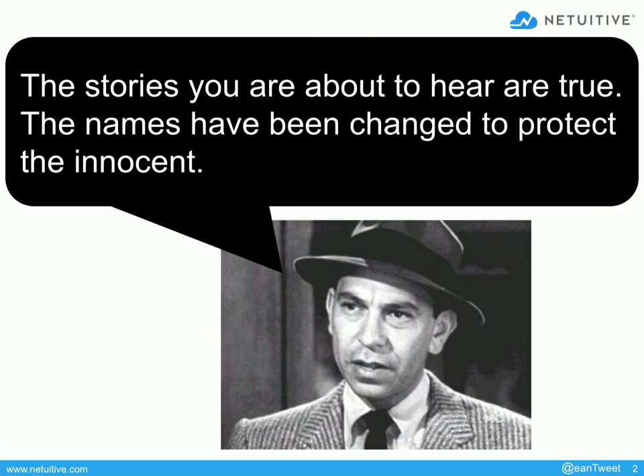First, though, everything I'm going to show you is real data — data from people I've worked with over the years, and it's been anonymized. I don't know how many of you recognize this picture — it's Joe Friday. Do you remember the television show Dragnet? I've been debating whether I should ditch this slide because it shows my age. But anyway, the stories you're about to hear are true, but the names have been changed to protect the innocent — or the guilty, for that matter.